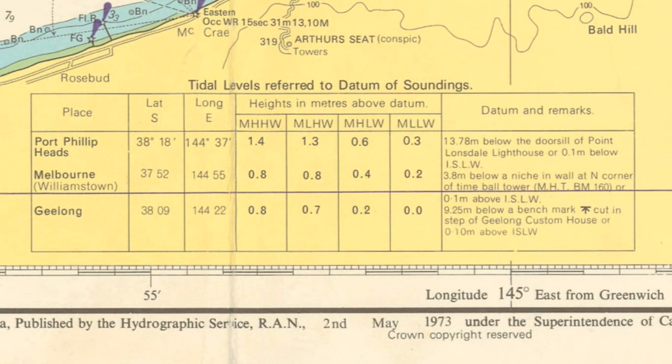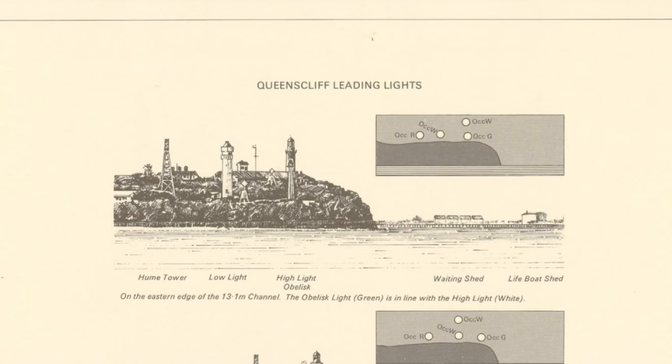Today most large vessels have onboard satellite navigation systems, and their charts will be viewed on a computer screen. These are the successors to a very long tradition of charting the seas to enable safer navigation of difficult sea passages such as the Port Phillip heads.